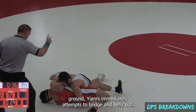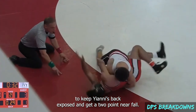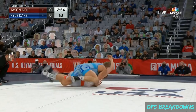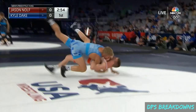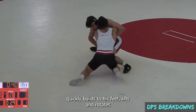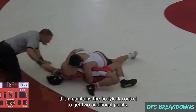Once on the ground, Yanni immediately attempts to bridge and belly out, but because Gomez still has the body lock cinched, Gomez is able to keep Yanni's back exposed and get a two-point near fall. Gomez's inside leg swing and mid-air hip heist on this throw was reminiscent of Kyle Dake's throw at last year's Olympic team trials. Summing up the details: Gomez uses the threat of a cow catcher to cinch the side body lock, quickly builds to his feet, lifts and rotates the opponent while performing a mid-air hip heist, then maintains body lock control to get two additional points.